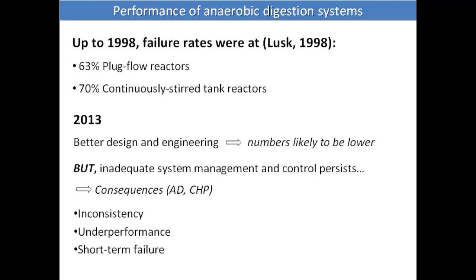The consequences of poor management are normally inconsistency in the CHP output, underperformance, and sometimes short-term failure. There are examples of these failures and digester crashes in Michigan, Ohio, and New York State.